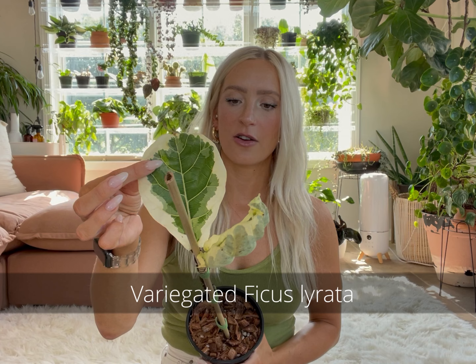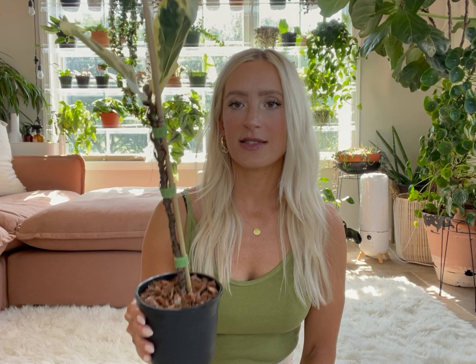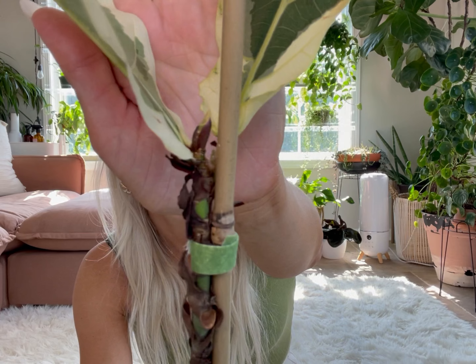Last but not least, number five is my variegated Ficus Lyrata fiddle leaf fig. This one is also from Hannah at We Are Plant Lovers and it's literally a stick, but I love it so much. It does have new growth coming — you can see it right there — and that's really exciting. I was hoping it wasn't going to be just a really expensive twig, but seeing the new growth is hopeful. I just hope it doesn't rot or anything. The variegation on these is beautiful — it's one of those plants that's even more pretty in person, and I really can't wait to see this one grow and get bigger and fuller.